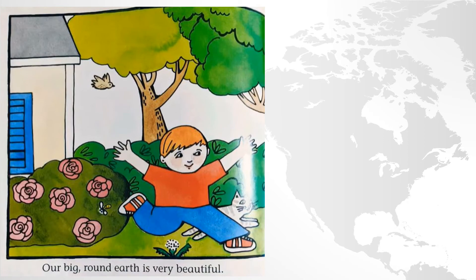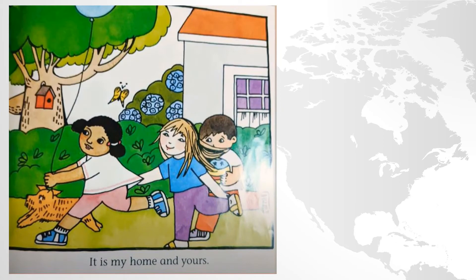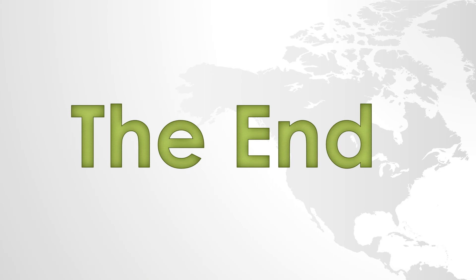Our big, round Earth is very beautiful. It is my home and yours. The end.